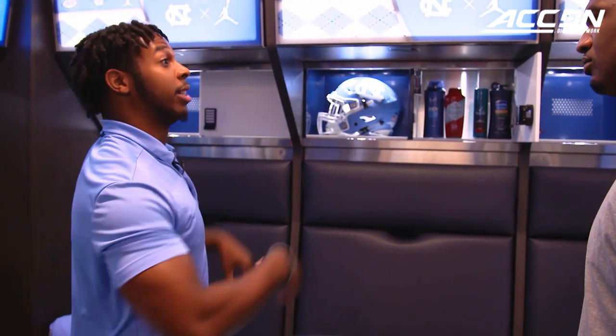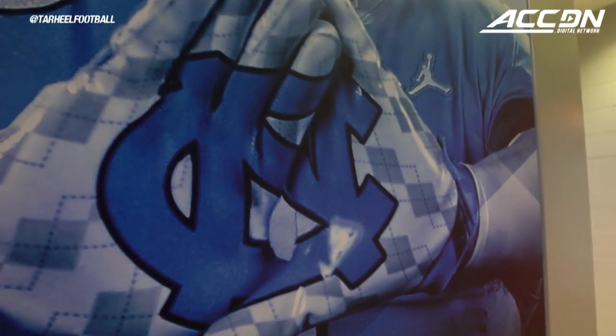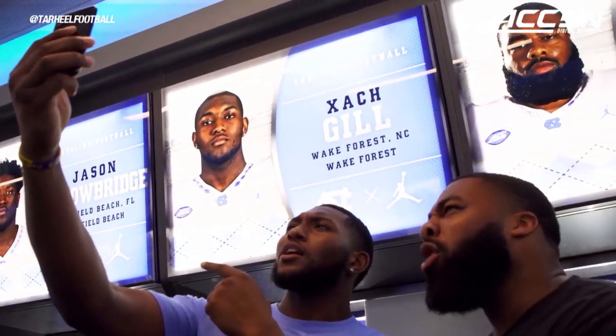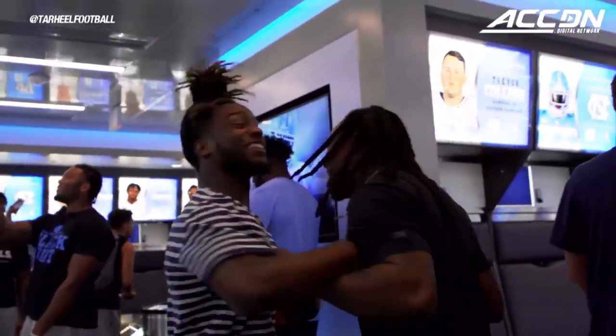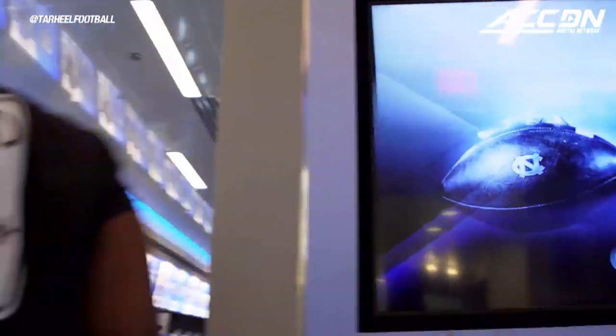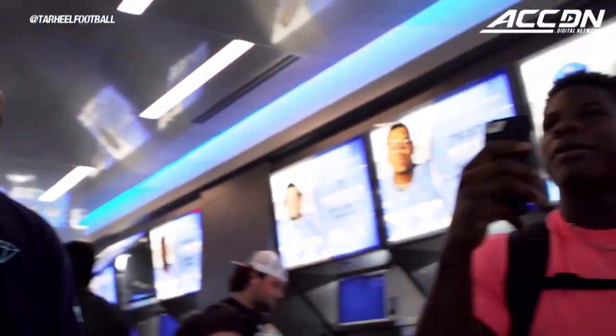Coach Mack came in and said we were going to change the locker room — he brought in the best of the best. How much did that energize you guys to come in and see something like this? It was exciting, especially knowing he said he was going to do it. A guy that stays true to his word — he made us believe him more just from that. The guys probably won't leave. They'll be sleeping in here during training camp, trying to find an open spot. Guys are excited, man. We know we can do this year, we got a lot of potential.